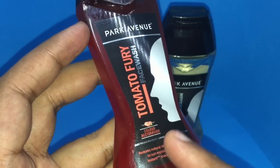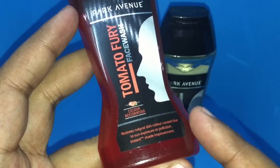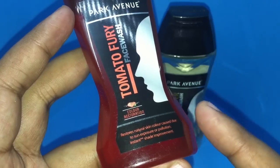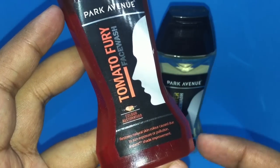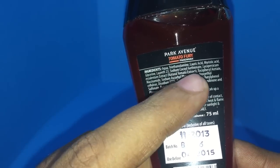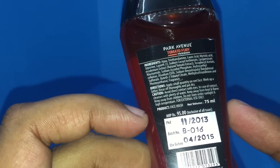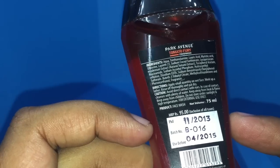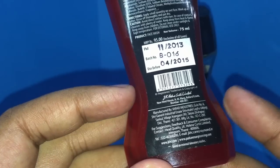This is for color restoration — it restores a natural skin color that's been damaged by sun exposure, with an instant visible improvement. There's a natural tomato extract in it. It's a 75 ml bottle, quite pricey at 95 rupees or around two dollars.